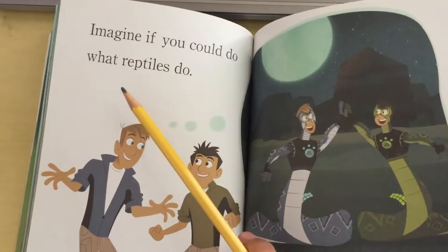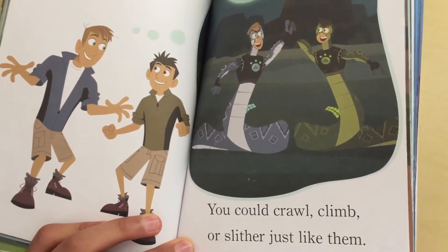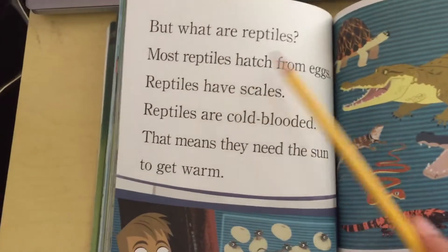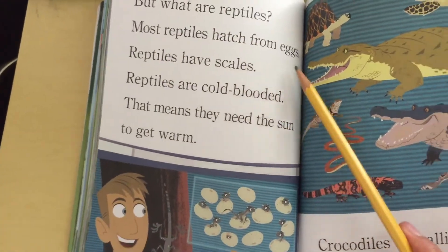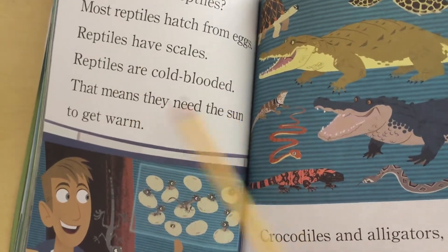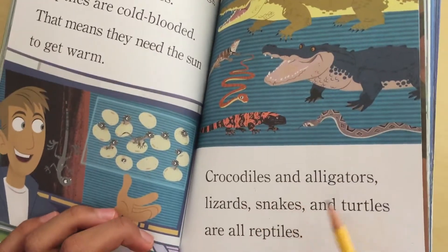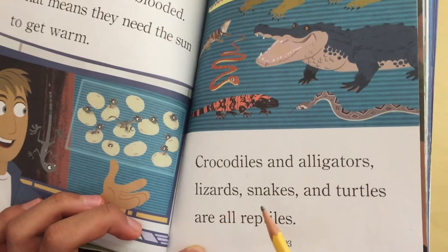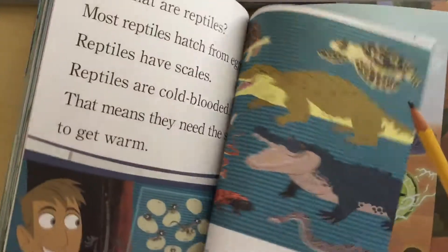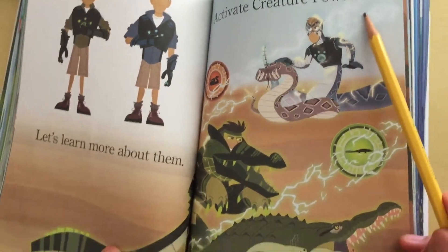Imagine if you could do what reptiles do — you could crawl, climb, or slither just like them. But what are reptiles? Most reptiles hatch from eggs. Reptiles have scales. Reptiles are cold-blooded, which means they need the sun to get warm. Crocodiles and alligators, lizards, snakes, and turtles are all reptiles. Let's learn more about them — activate creature powers!